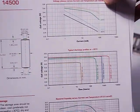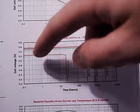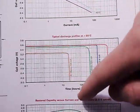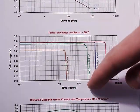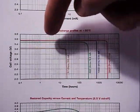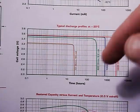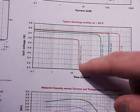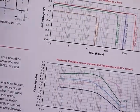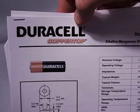Here is the SAFT LS14500 data sheet showing cell voltage versus time. You can see it's flat, flat, flat, flat — and then it just plummets at the end of battery life. The multiple curves represent different discharge rates. For the Petrol, we'd be at about 20 milliamps, so somewhere in between those two curves.